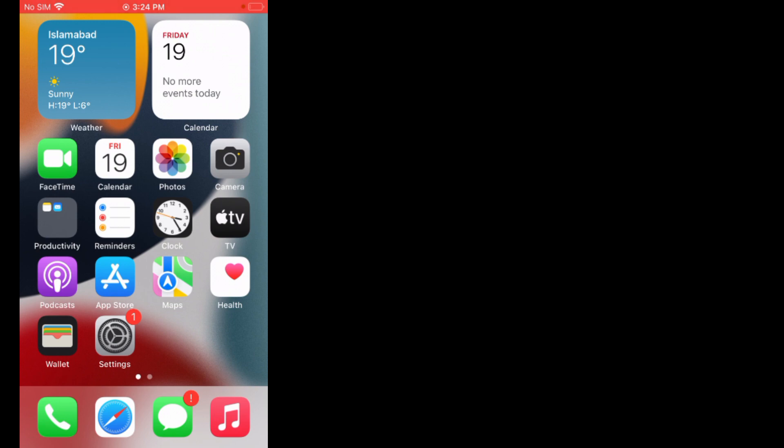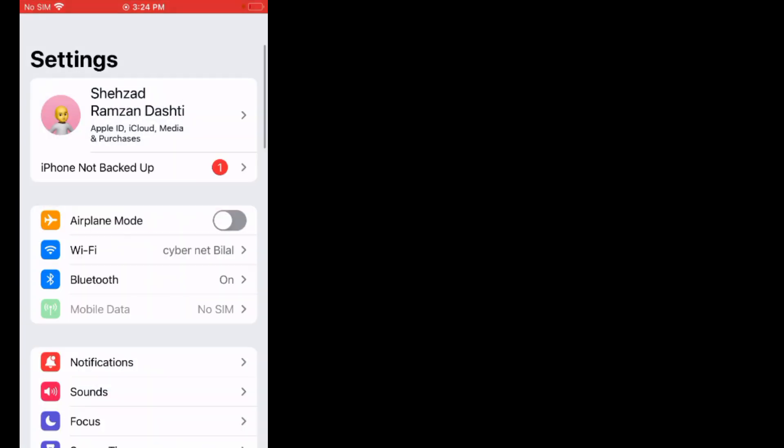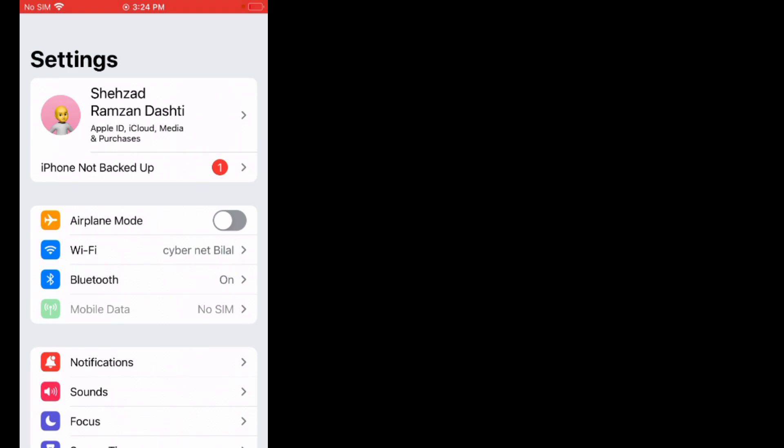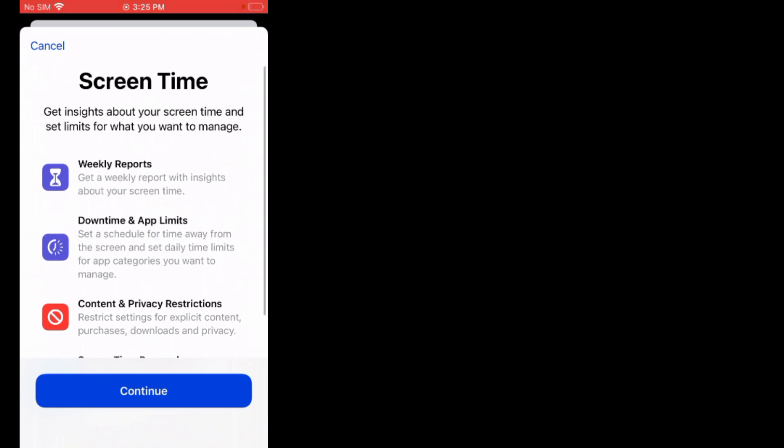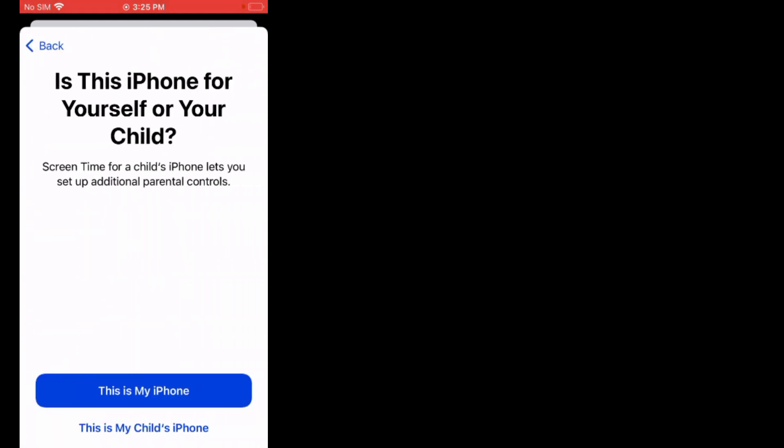Solution number four is: make sure CarPlay is not restricted. Firstly, tap on Settings. Scroll up, tap on Screen Time, turn on Screen Time, tap on Continue, tap on This is My iPhone.